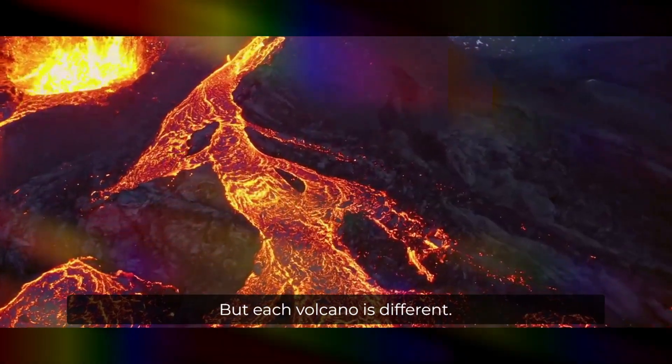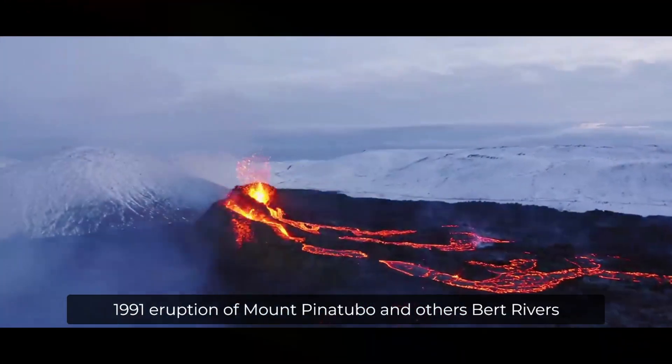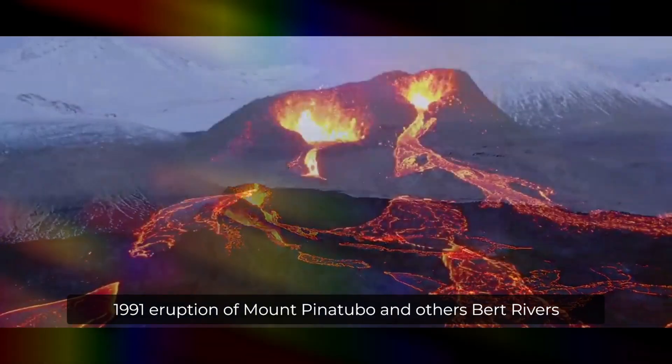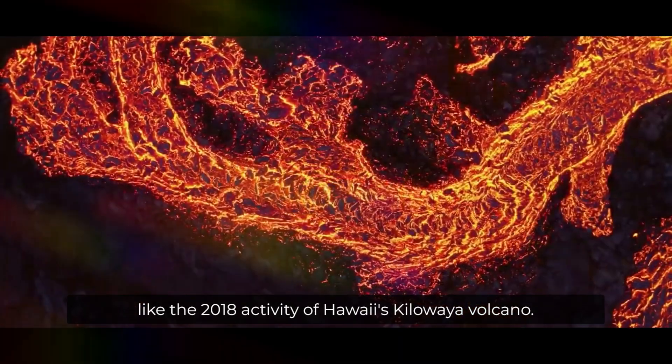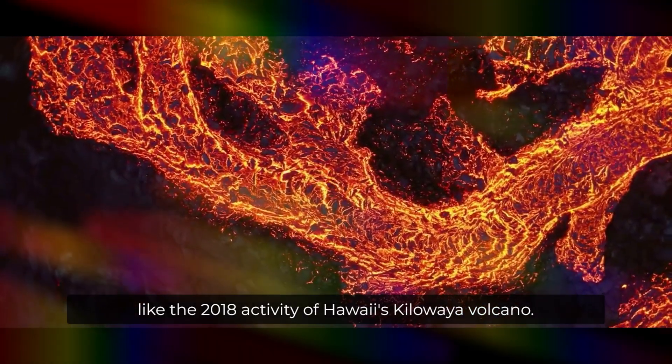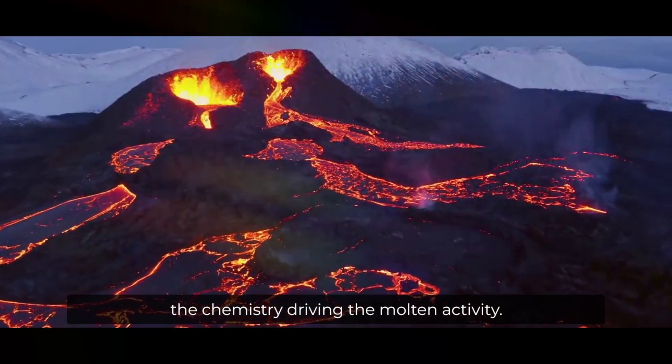But each volcano is different. Some burst to life in explosive eruptions, like the 1991 eruption of Mount Pinatubo, and others burp rivers of lava in what's known as an effusive eruption, like the 2018 activity of Hawaii's Kilauea volcano. These differences are all thanks to the chemistry driving the molten activity.